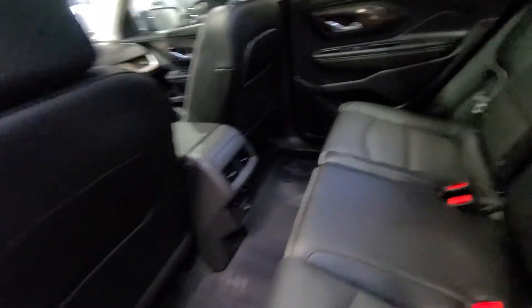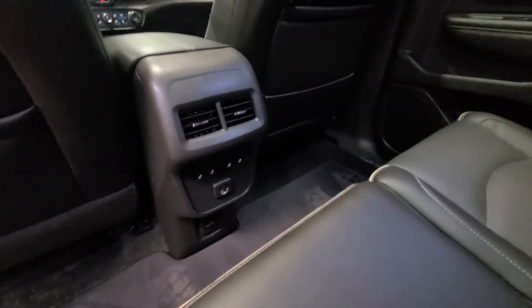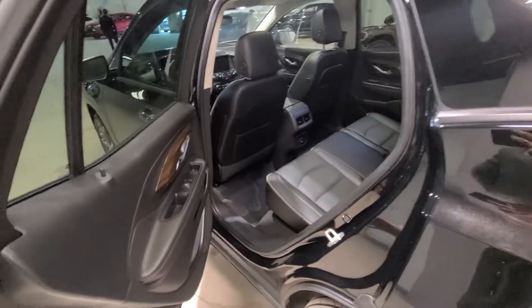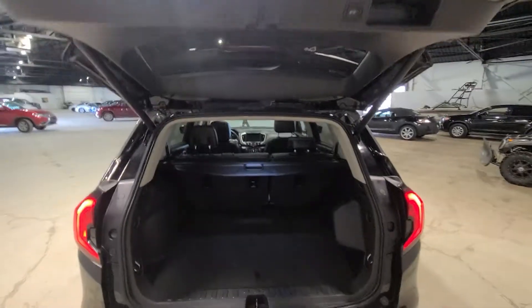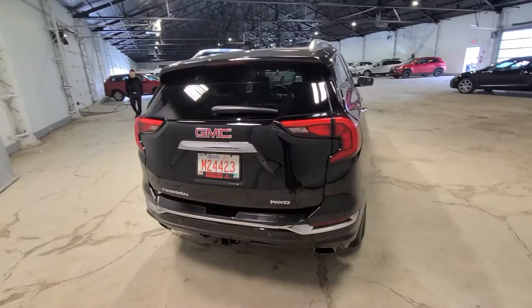With the keyless entry, falling into the back and taking a look back here, we have plenty of room for three more passengers as well as a USB charger and rear heated seats, providing maximum comfort for those passengers that you are carrying around. Hopping back to the power liftgate, with the click of a button it opens up on its own as well as with a button to close it, with plenty of cargo room as well as an extra storage compartment with an additional spare tire underneath there as well.